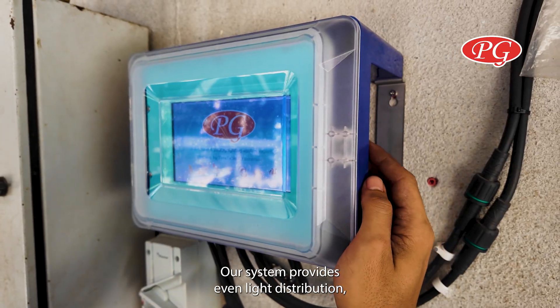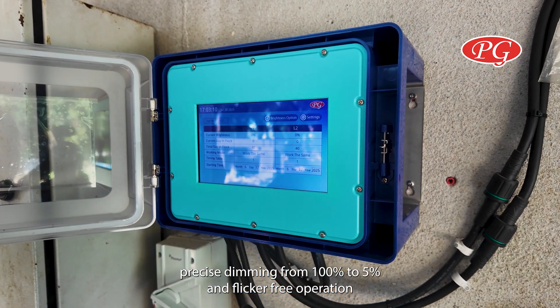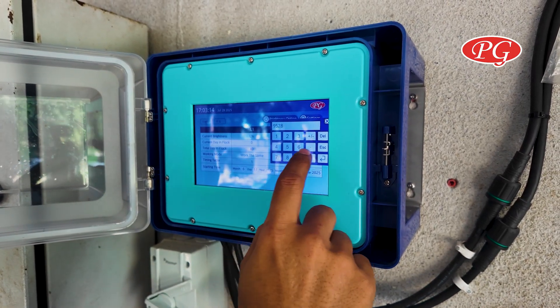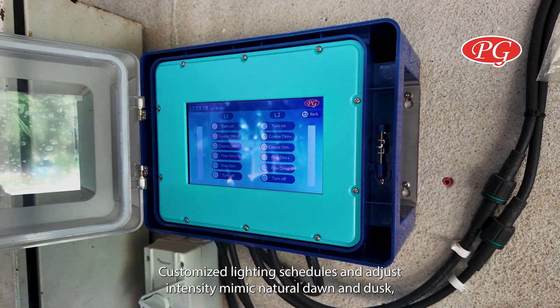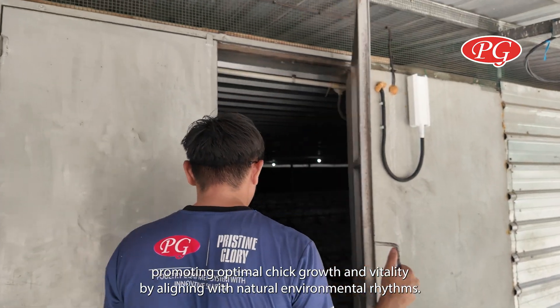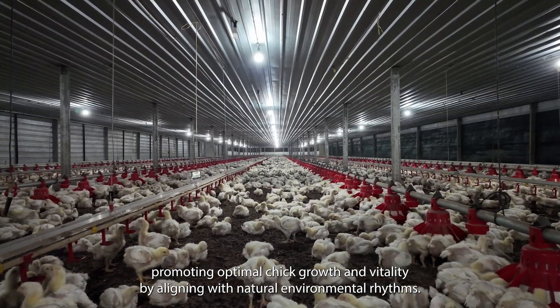Our system provides even light distribution, precise dimming from 100% to 5%, and flicker-free operation at all intensities. Customize lighting schedules and adjust intensity to mimic natural dawn and dusk, promoting optimal chick growth and vitality by aligning with natural environmental rhythms.